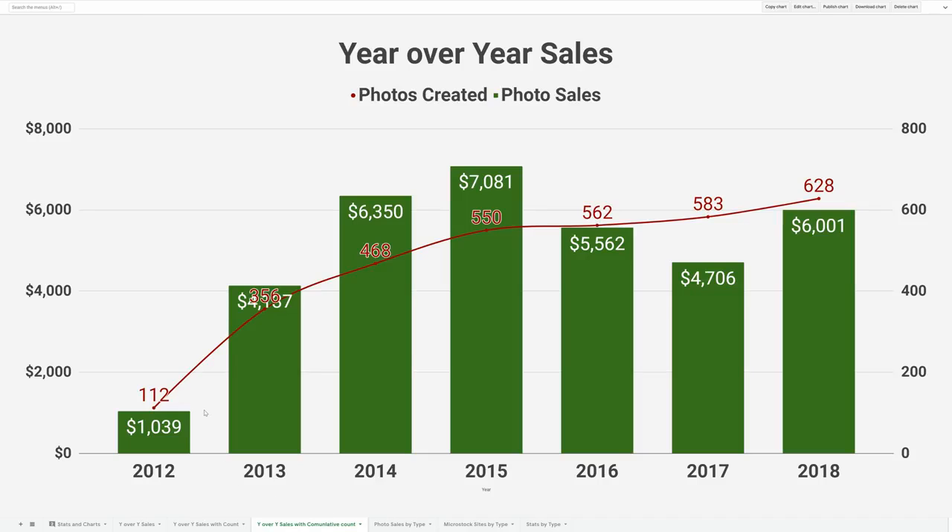Looking at it a different way, the red line shows the cumulative photos, so you can see how my photos grew over time. Right now I've got about 600 good photos posted across many sites across the web.